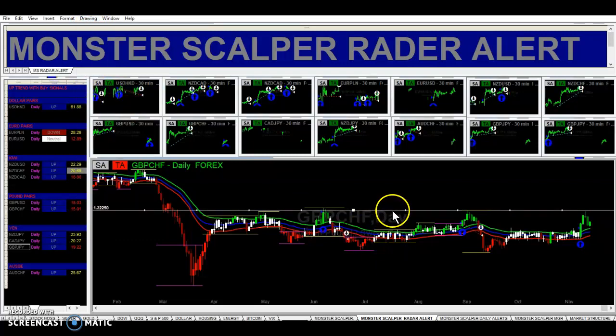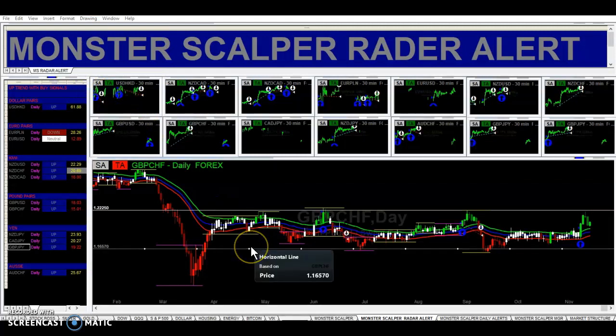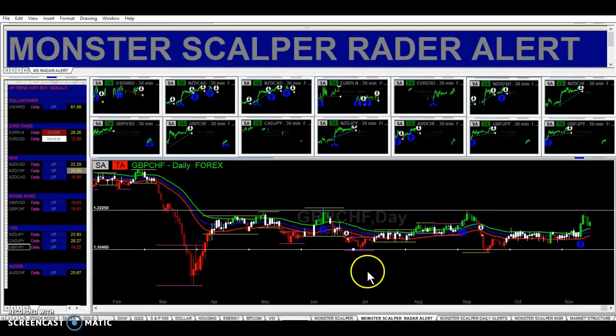We've got some resistance — pretty strong resistance right here. So it looks like this pair will look to test this resistance. If we can break this resistance, then this pair might really move higher. We've got support right here. This pair has been consolidating pretty tightly since March of this year. So it looks like we will look to test this resistance here, and if it breaks resistance, then this pair could really move. That's it.